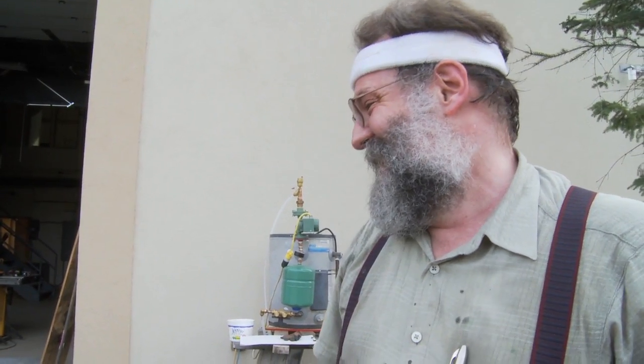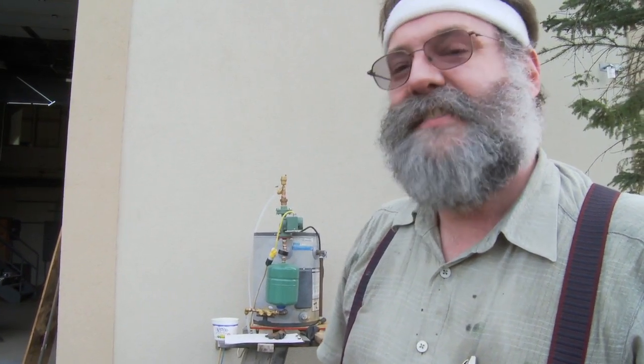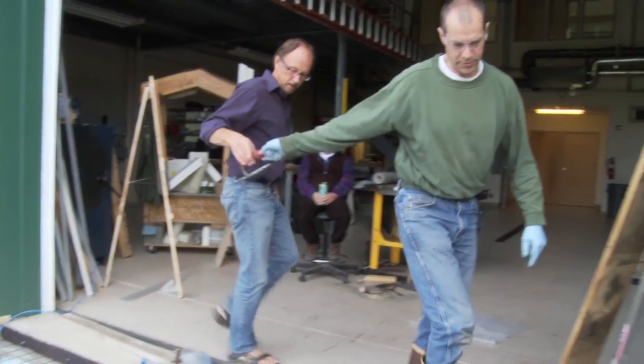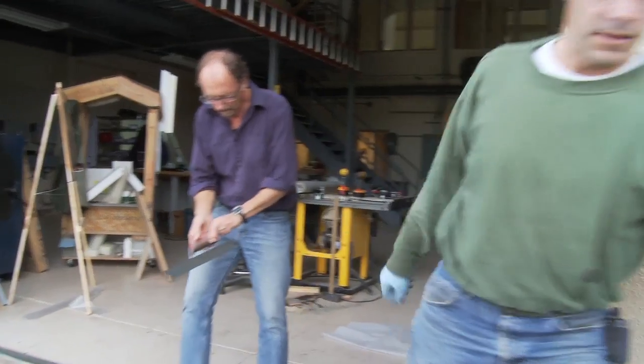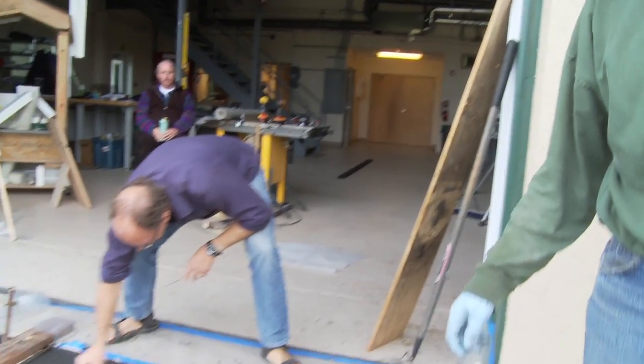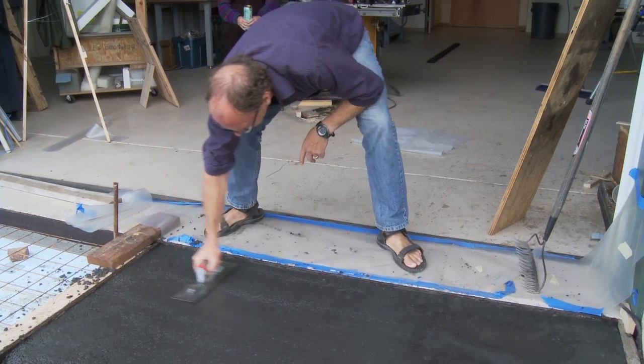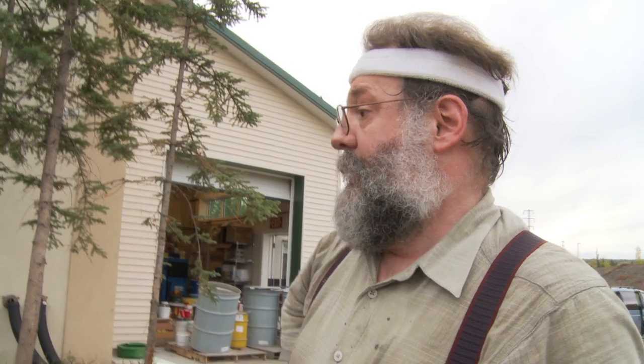I like whichever one works the best. So far I like the second one — you can tell it's curing differently where those hot tubes are, so it's almost got a plastic quality to it. Wow, it's setting up in a hurry! I'm pretty happy with today, it's looking pretty good.